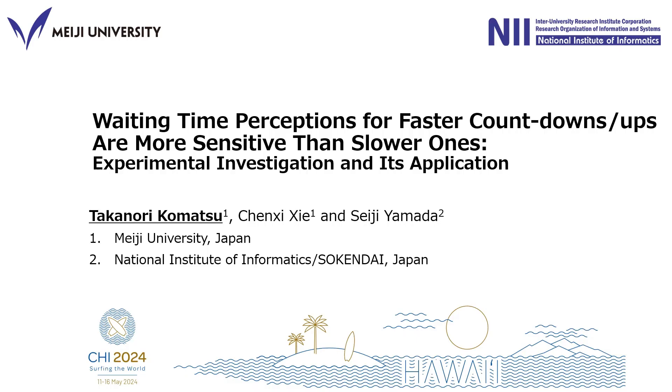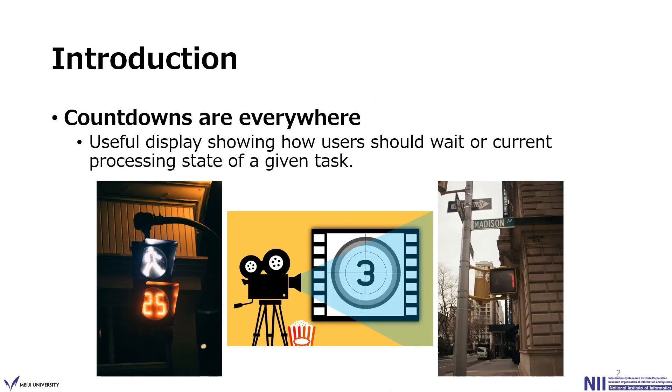Hi, my name is Tako Norikomatsu from Meiji University, Japan. I'm going to present our study about human's wait time perception of countdown displays. Countdowns are a very useful display that explicitly show how long users should wait and also show the current processing state of a given task.